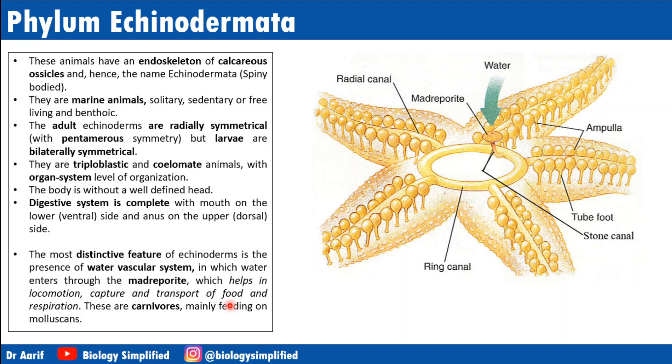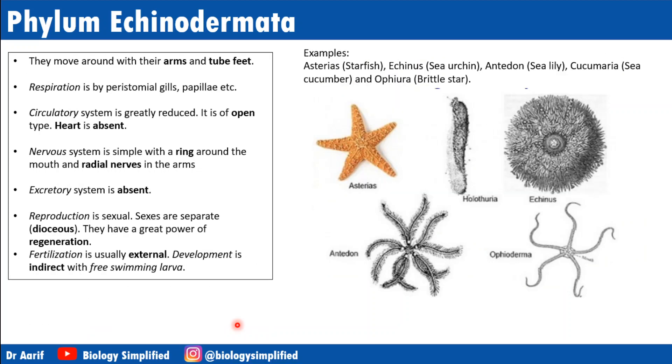Echinoderms are carnivores, mainly feeding on mollusks, and move around with arms and tube feet. Respiration is by peristomial gills — the mouth (stoma) is surrounded by gills called peristomial gills. The circulatory system is greatly reduced, open type, with no heart. The nervous system is simple with a ring around the mouth and radial nerves in the arms. The excretory system is also absent.